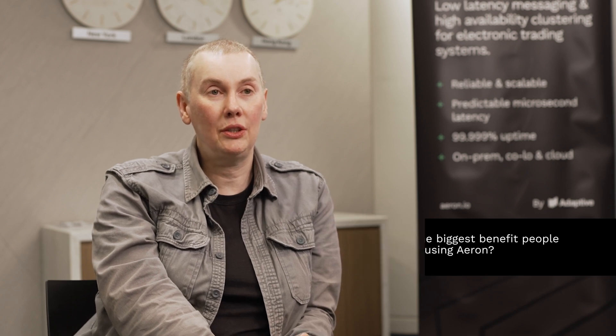There are many different benefits, but probably one of the most unusual ones is that users can do things they could never do before. It opens up opportunities because of its performance, because of its fault tolerance — they can just do things that they wouldn't be able to do in other ways.